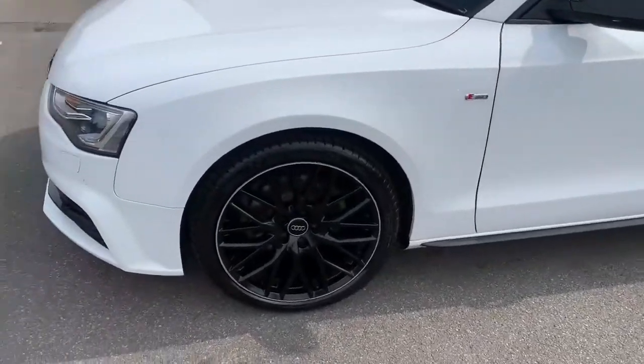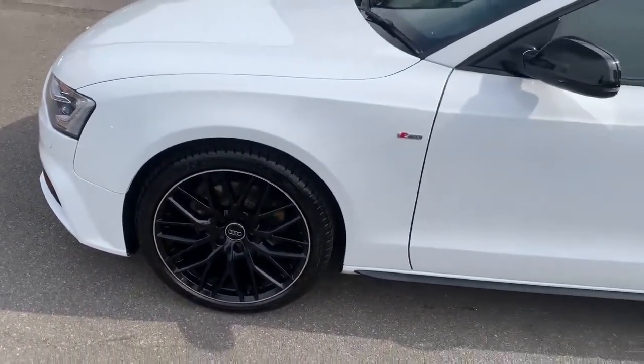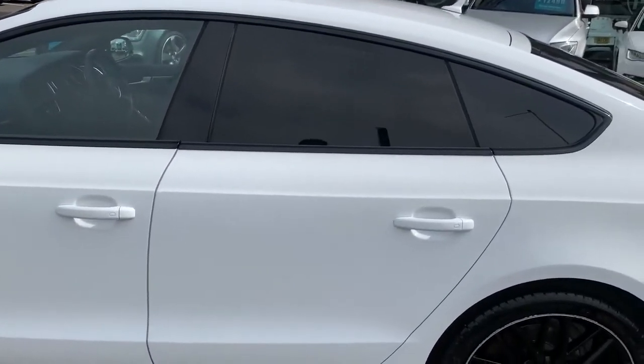It's got 19-inch 10-wide spoke wheels in gloss black, and it's got privacy glass with rare tinted windows.